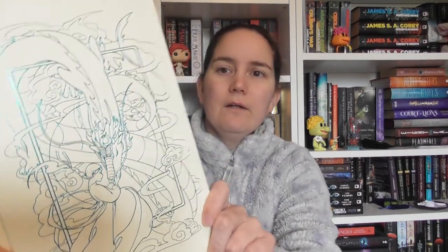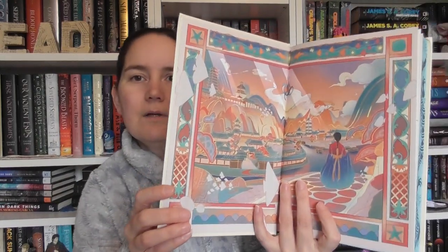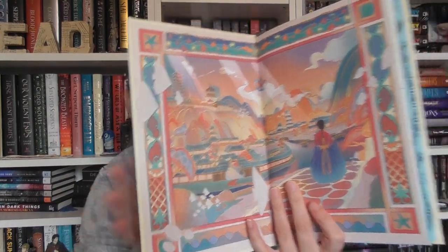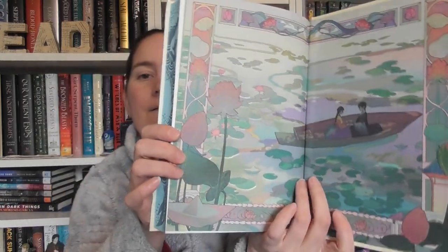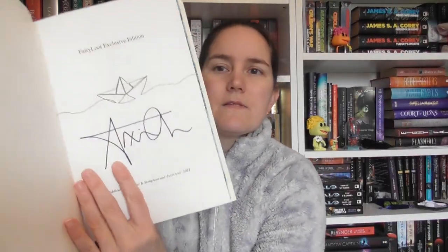They seem to have stopped doing artwork under the dust jacket, which is fine by me because I never know which side to display. But we have foiling — there's the spine, isn't that just beautiful? And I love this feature: the custom end pages. And of course the book is signed by the author, which is really nice — it's actually in a matching blue, which is very pretty.